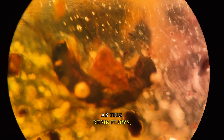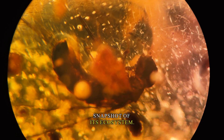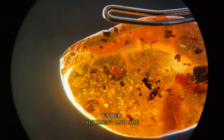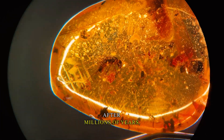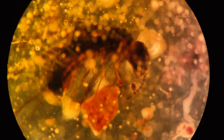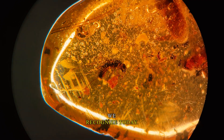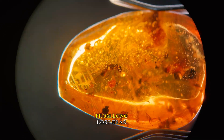As this resin flows, it often traps flora and fauna, creating a snapshot of its ecosystem. Over time, these resin droplets become buried under sediment and are subjected to Earth's immense pressures. After millions of years, a transformation takes place. The resin, through a process called polymerization, hardens and changes. The outcome is the amber we recognize today — a glimpse into prehistoric life, capturing moments from long-lost eras.